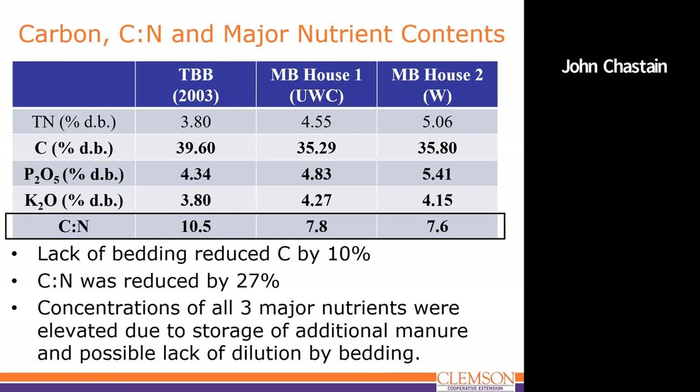We pooled data from these two farms and other barns and found a significant positive correlation: as litter moisture increases, total ammoniacal nitrogen increases, meaning more potential for ammonia emissions. Looking at carbon and C:N ratio — carbon is not commonly measured, but we're evaluating C:N ratio as an index for bedding management. The traditionally bedded house had more carbon. Carbon comes from both bedding and manure. C:N was 10.5 for the traditionally bedded barn versus 7.6 and 7.8 for the other two houses — actually lower than as-excreted manure. Storing litter longer also increases phosphorus and potassium on a dry matter basis.